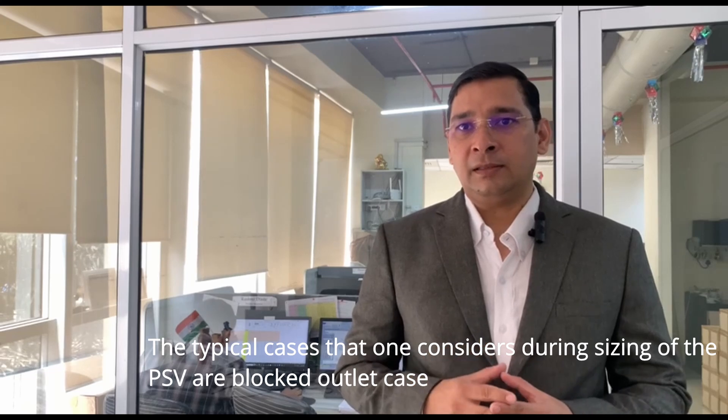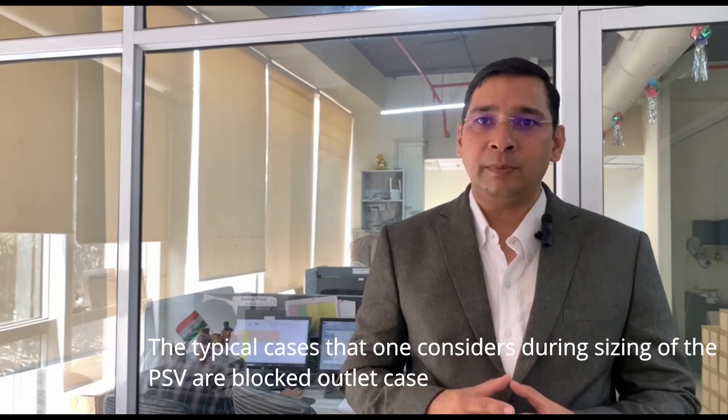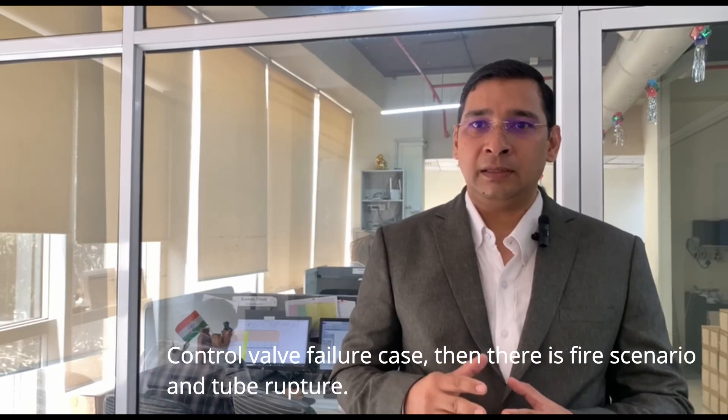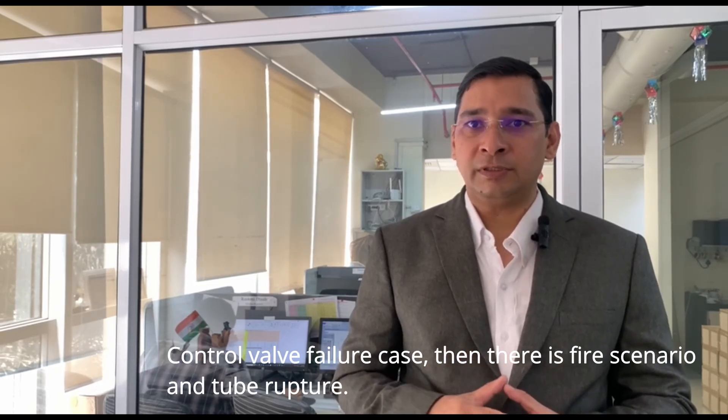The typical cases that one considers during the sizing of the PSVs are the blocked outlet case, control valve failure case, then there is fire scenario, and tube rupture.